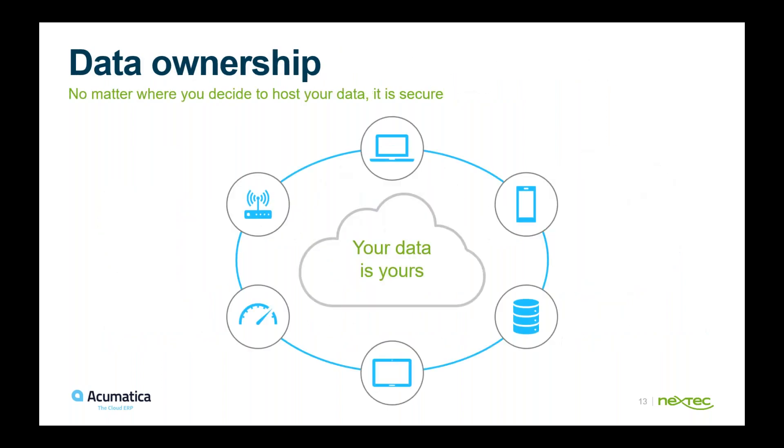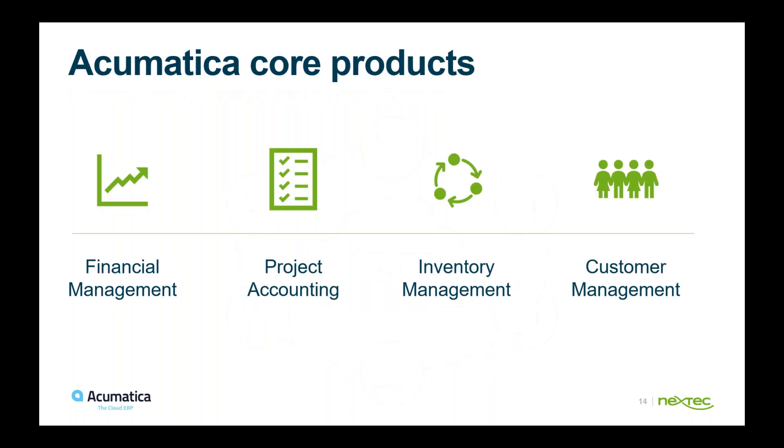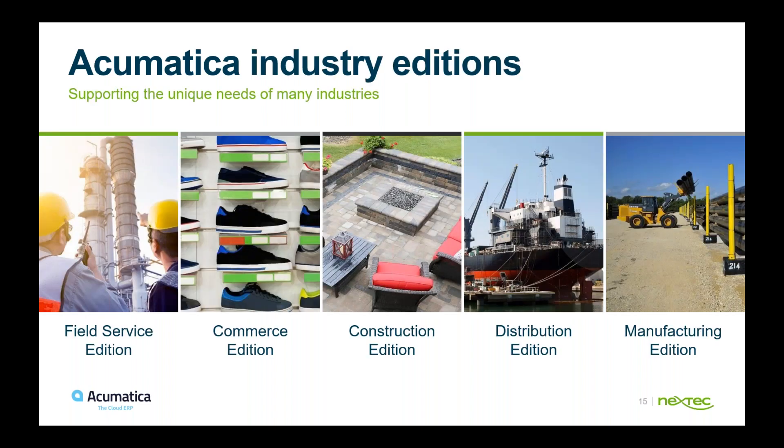Your data is always your data — it's secure and you always have access to it. The core products of Acumatica are financial management, project accounting, inventory management, and customer management. Acumatica builds upon that with industry additions including field service, commerce and retail, construction, distribution, and manufacturing — each very specific to the industry you're in.